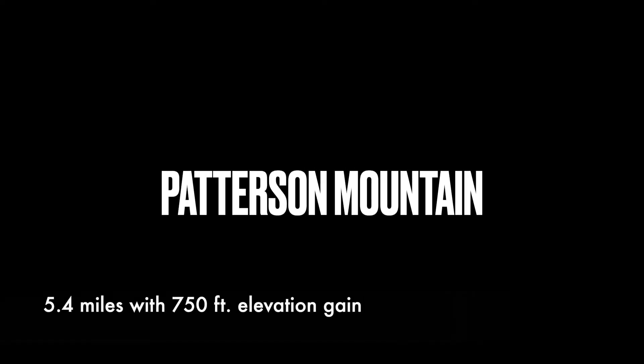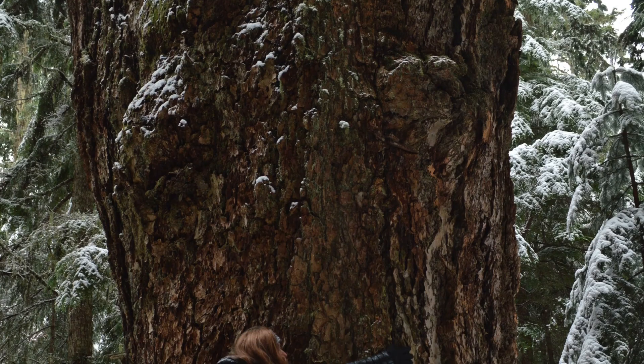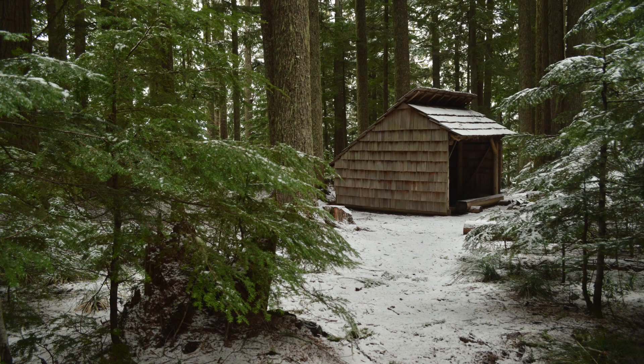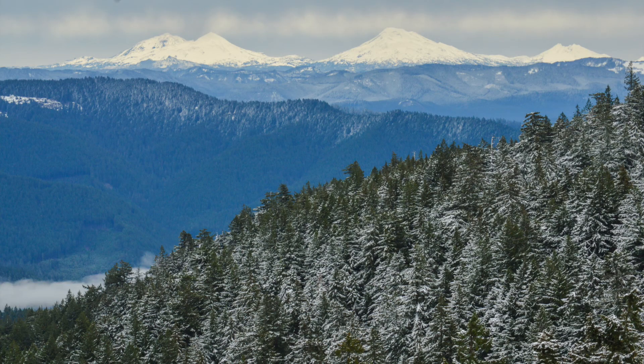Patterson Mountain is located off of Highway 58 between Eugene and Oak Ridge. It is one of my favorite hikes because of the incredibly beautiful forest and the fact that you don't have to work very hard at getting an incredible view. I have been on this trail three times and have never seen another hiker, but I have seen a lot of signs of wildlife.